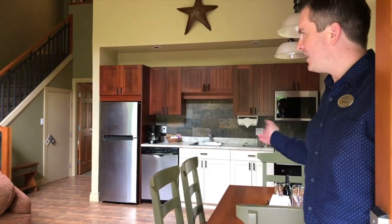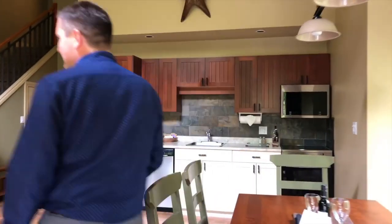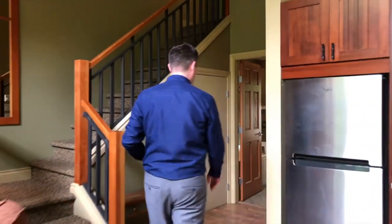So this is our two-bedroom cottage. This is the open living room kitchen concept. Beautiful kitchen, fully equipped for guests of six, in-room gas fireplace, as well as a TV unit above. If you'd like to take a look, I'll show you into the master bedroom.